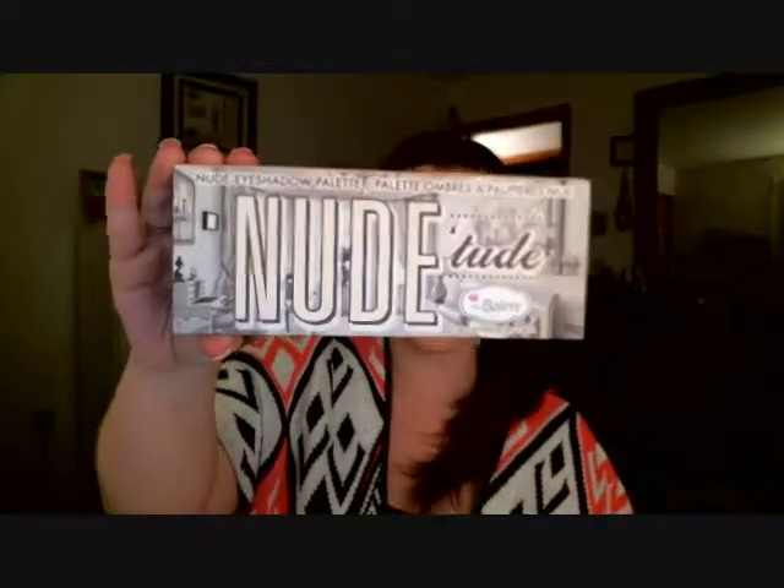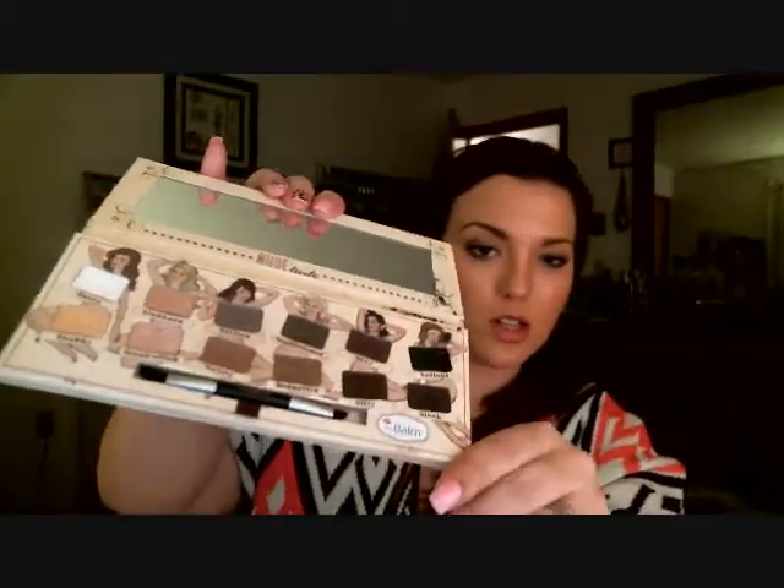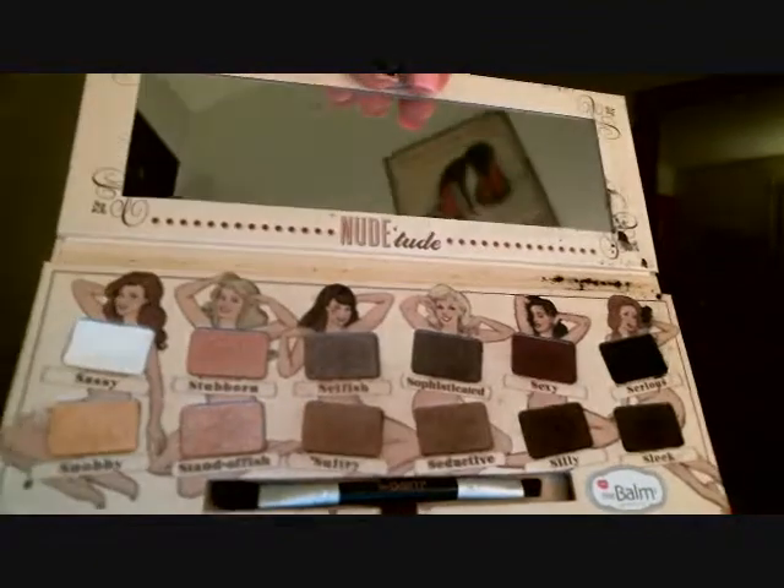Number six is best color names. I noticed watching a couple other gurus that they picked this exact same palette, and it was the first one I thought of when doing the tag. It is the Nude palette by theBalm. They have such cute names — the colors are so pigmented and creamy, and some of the names are 'Sexy,' 'Sultry,' 'Snobby,' 'Sassy' — just super cute. You get these little pinup girls on the inside with a huge mirror. This is definitely a good palette to pick up; you won't regret it.